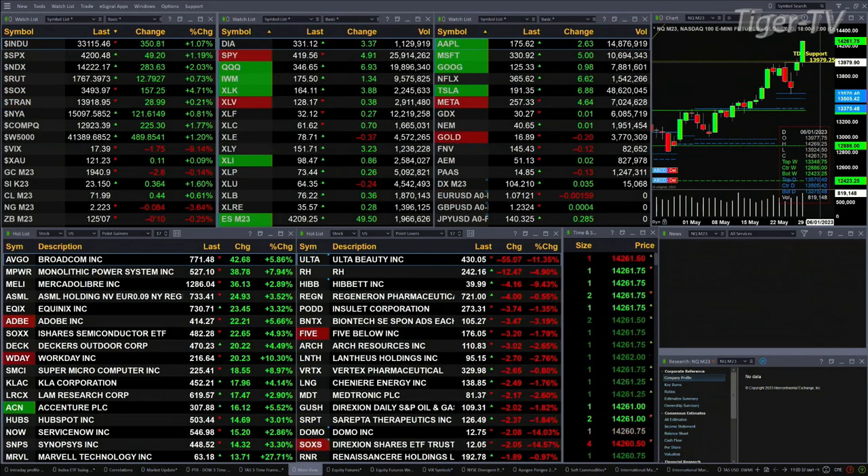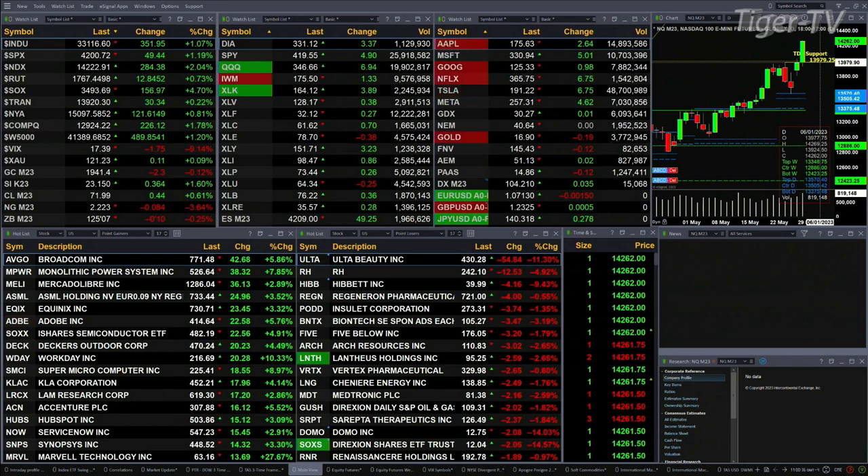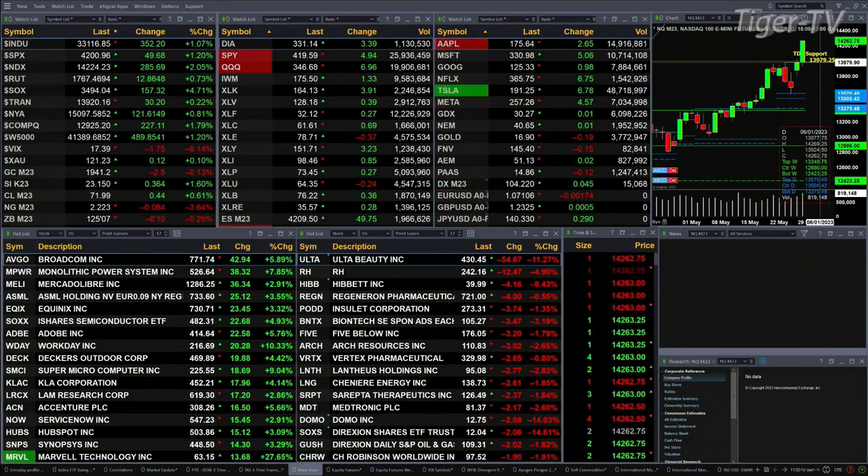Gold is off three bucks. Silver's up 36 cents — nice move there. Light sweet crude is up 44 pennies. Natural gas is off 8 cents. And the 30-year Treasury printed out at 125.07, that is off 10 ticks.